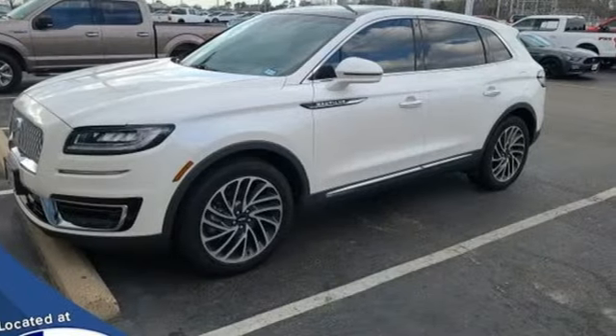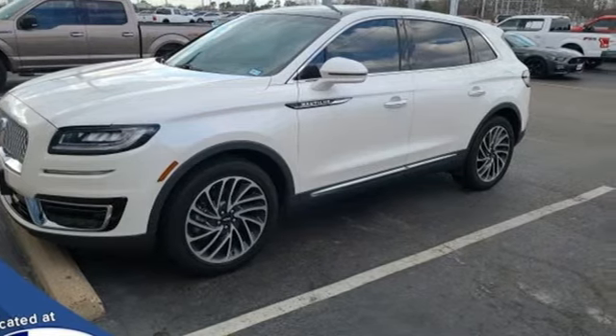Lincoln, this is your comfort zone. The time is now. See it for yourself today.